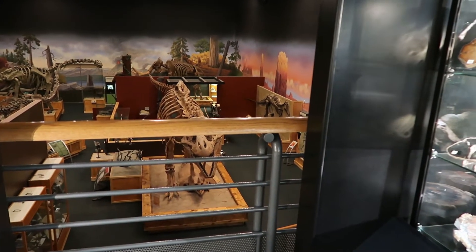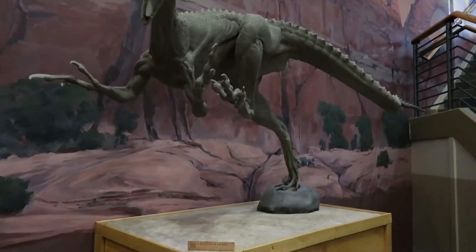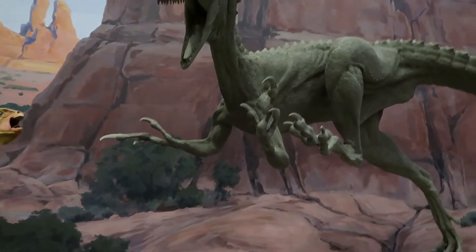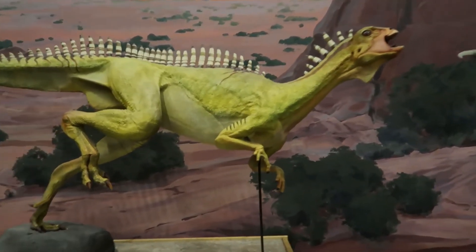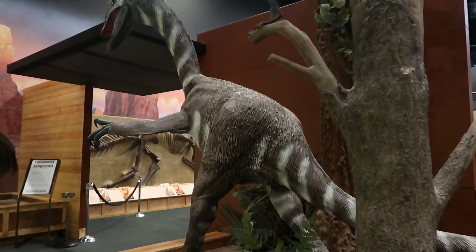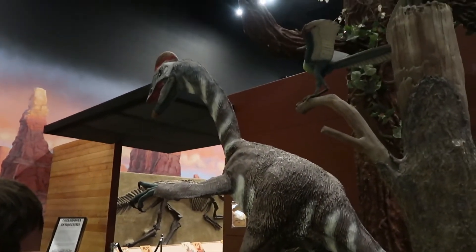I don't remember these being here last time, but they're really cool. The closer you get, it's terrifying - but I like the little gobbler on this one, cute little gobbler. It's been a good minute since I've been here, but everything seems very much cleaned up and looks really nice.